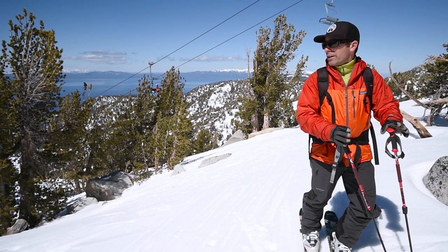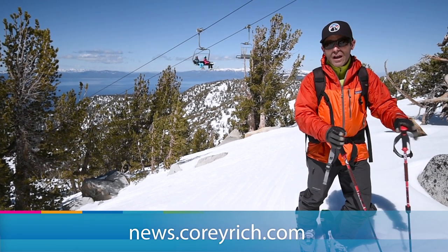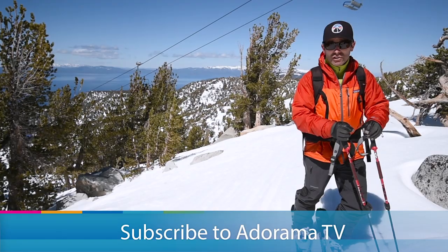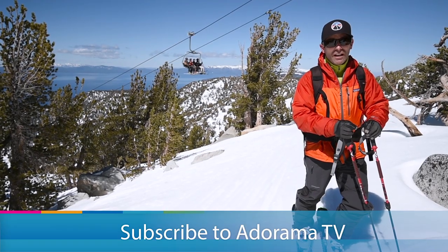I'm Corey Rich. We're in Lake Tahoe, California. Thank you guys for tuning in — you've been watching AdoramaTV. There are tons of videos like this published all the time, great educational tools, tons of free information. Subscribe to our YouTube channel and I'll see you soon.